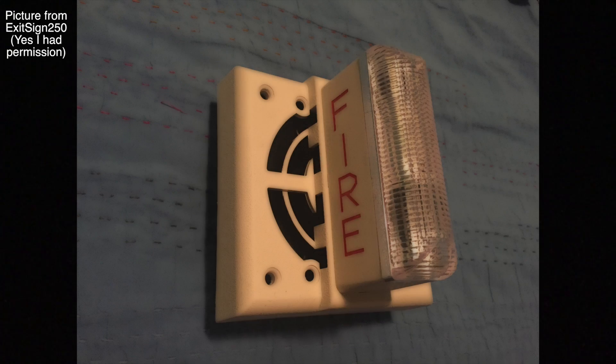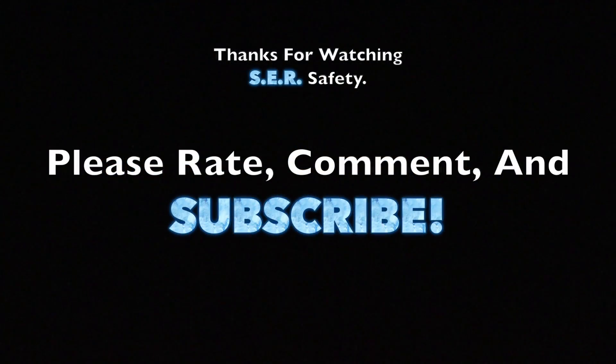Alright everybody, I hope you learned something. That is the video — thank you for watching, please rate, comment, and subscribe, and have a great day.